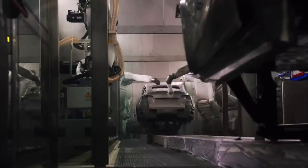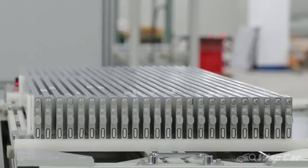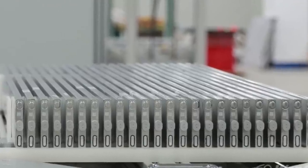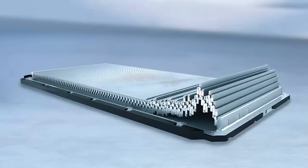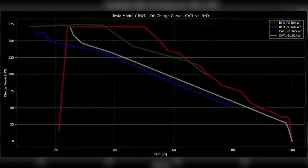Next, new Model Ys with BYD batteries are apparently charging much faster. Before, BYD and Tesla were seen as competitors, but about a year ago they started working together. The batteries are being produced out of Giga Berlin — they are LFP batteries packaged in a blade-like format, called blade batteries. Local owners in Germany are finding some pretty significant differences in charging speed and peak charging power. Here's a chart showing how fast the charge rate is with these BYD batteries in the Model Y.